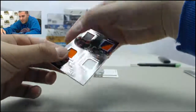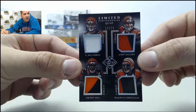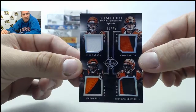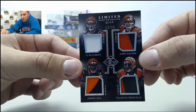Next up we got a big hit here — it's going to be a quad patch card between AJ McCarron, Andy Dalton, Jeremy Hill, and Ben Jarvis Green-Ellis, numbered 13 of 25. It's a cool looking Bengals card there.